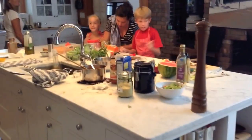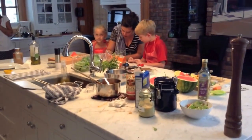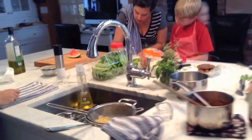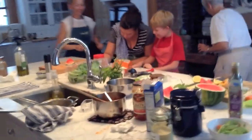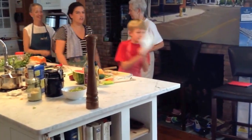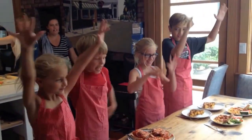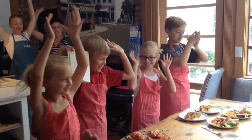29, 28, 27, 26, 25, 24, 23, 15, 14, 13, 12, 11, 10, 9, 8, 7, 6, 5, 4, 3, 2, 1. Hands up, everybody! Woo!